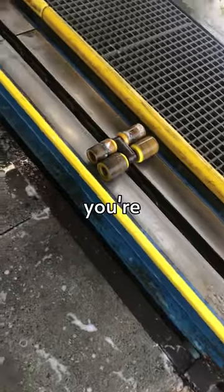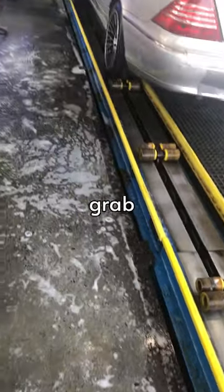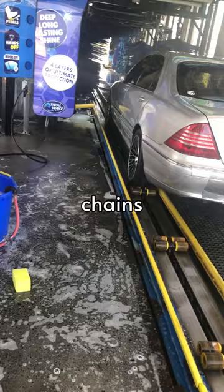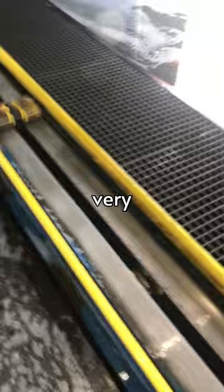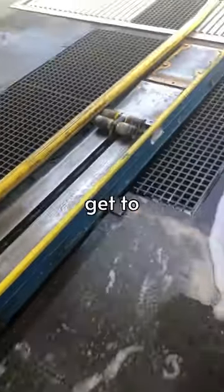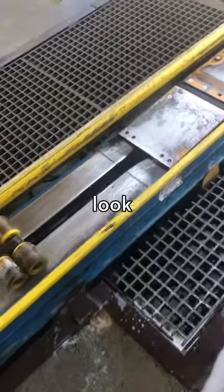Sometimes they can pop up, and if you're stepping on them and they pop up and grab you, well let's just say that these chains are capable of moving a 40,000 pound truck. So you could imagine they wouldn't have a very hard time moving you, and by the time you get to the other side of the car wash, only God knows what you look like.